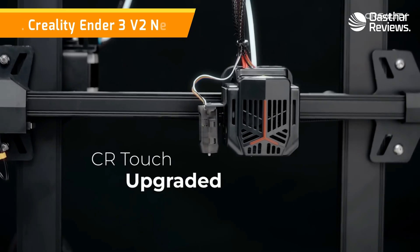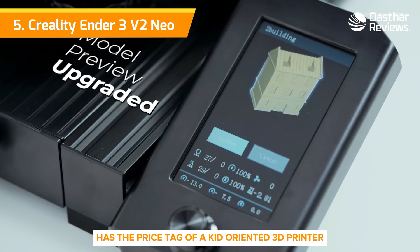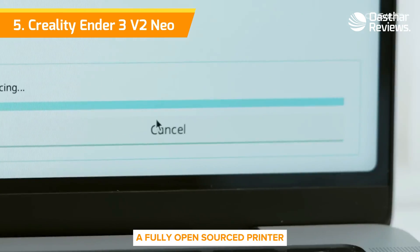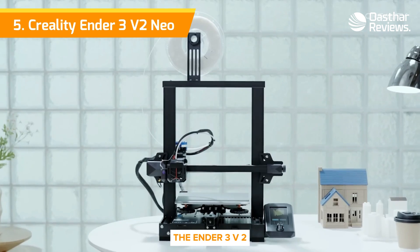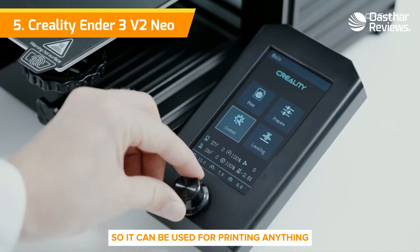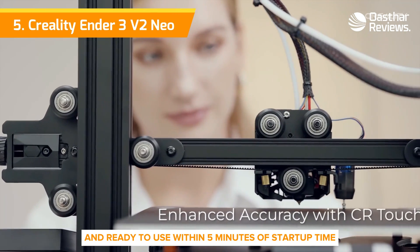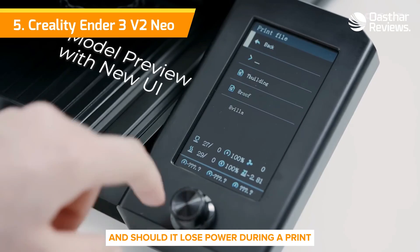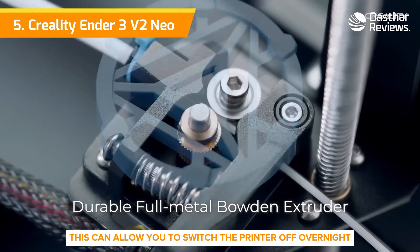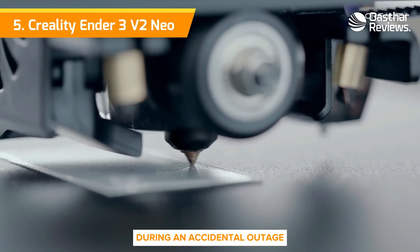Number 5: Creality Ender 3 V2 Neo 3D Printer. The Creality Ender 3 V2 has the price tag of a kid-oriented 3D printer, but the capabilities of a much more advanced one. A fully open-sourced printer, the Ender 3 V2 allows users to upload any type of design they want, so it can be used for printing anything from toy figurines to functional hardware. The printer can be fully heated and ready to use within 5 minutes of startup time. And should it lose power during a print, it has an automatic resumption feature. This can allow you to switch the printer off overnight or when you need to leave home, and also helps prevent the loss of a partial print job during an accidental outage.